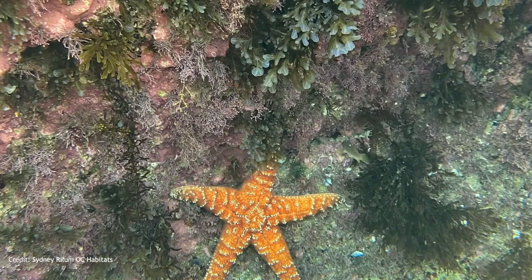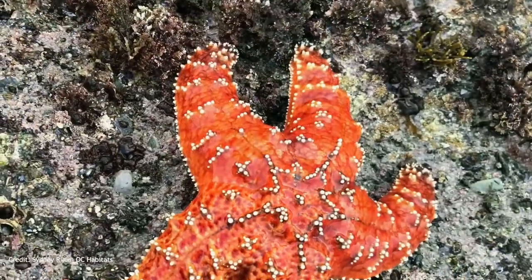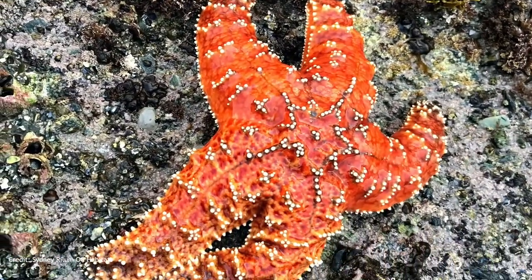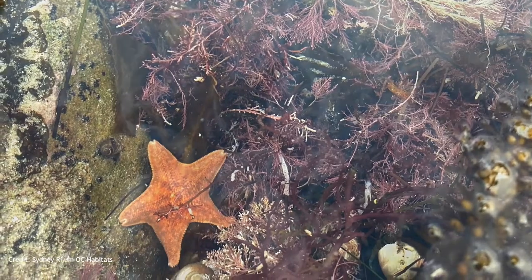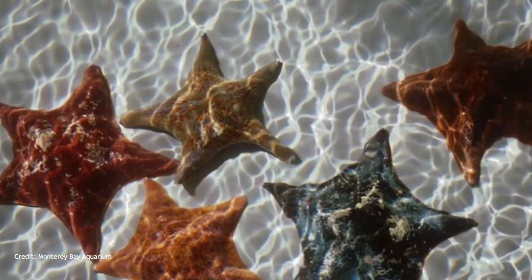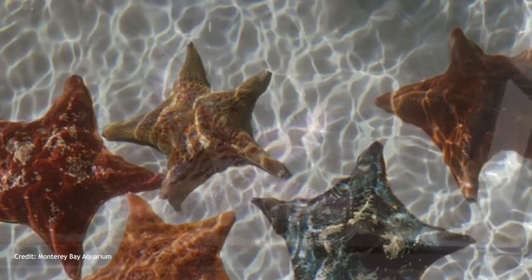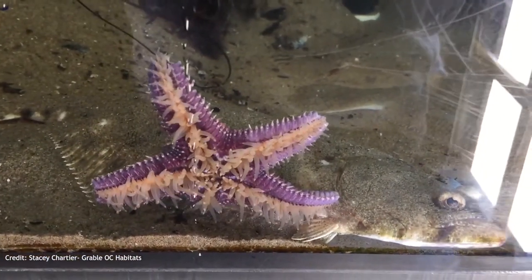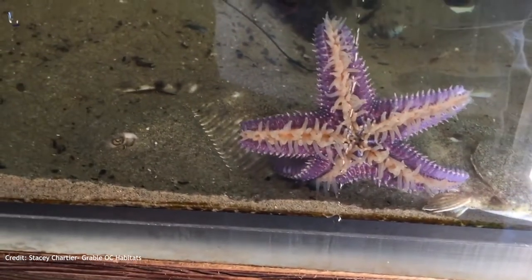There are over 2,000 species of sea star in the world. The bat star and the okra star are some of our Southern California locals. Okra stars are larger, with each of their five arms extending further out from the body, and are typically either orange or purple. Bat stars are generally smaller in size and have a web-like appearance between their arms, and can be seen in a wide variety of colors. Under each arm, sea stars have hundreds of tube feet, which suction along the tides for feeding and moving.